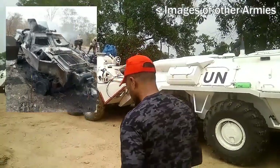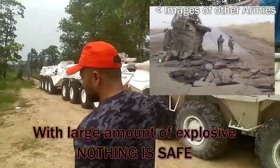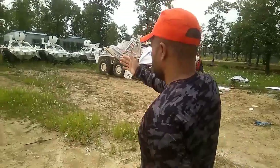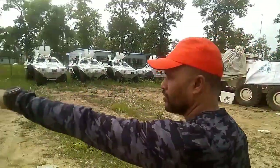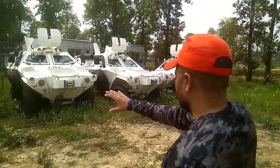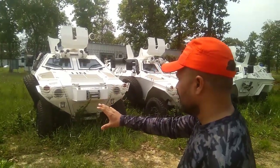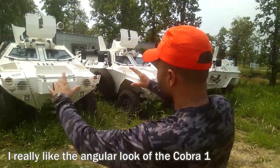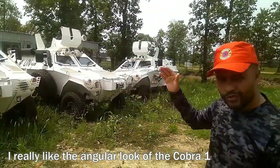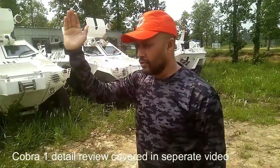Let's take a walk and look at the vehicles. These are the famous BTR-80s, and down there are a couple of AutoCar Cobra 1s, and these are the two AutoCar Cobra 2s. The Cobra 1s are quite compact vehicles but very effective — 4x4 drive system. The shape of these vehicles is quite different from the Cobra 2. We will do a separate review on the Cobra 1 later. Now let's go to the AutoCar Cobra 2.